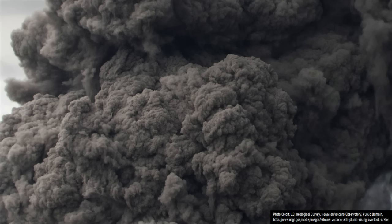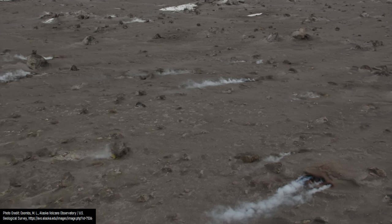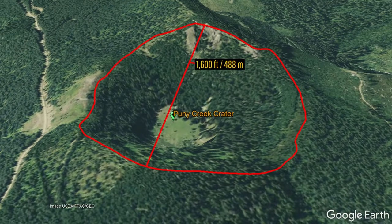In 5700 BCE, magma began ascending underneath the summit of Bear Mountain, which at the time contained abundant groundwater. The heat from this fresh molten rock caused the groundwater to flash to steam, building in pressure until finally it was too great and it cracked overlying rock, generating a tremendous explosion. As a plume of ash rose to a height of 20,000 feet, pyroclastic flows raced outwards, incinerating everything within a one-mile radius. Heavy ashfalls subsequently occurred, with areas close to the eruption site receiving between 3 and 30 feet of ash. This scoured out the 1,600-foot-wide and 475-foot-deep Puny Creek Crater.